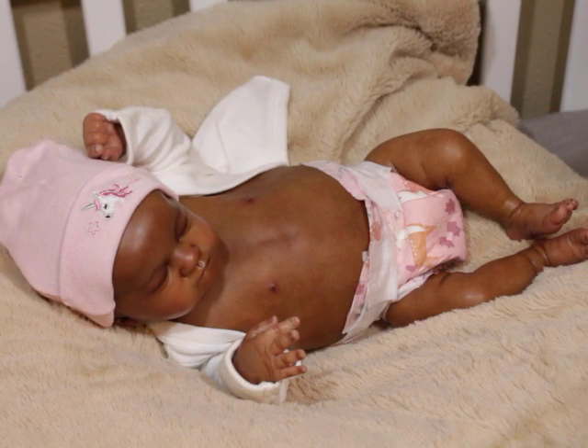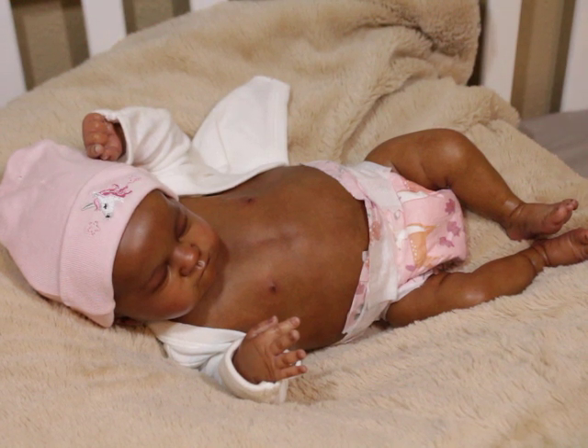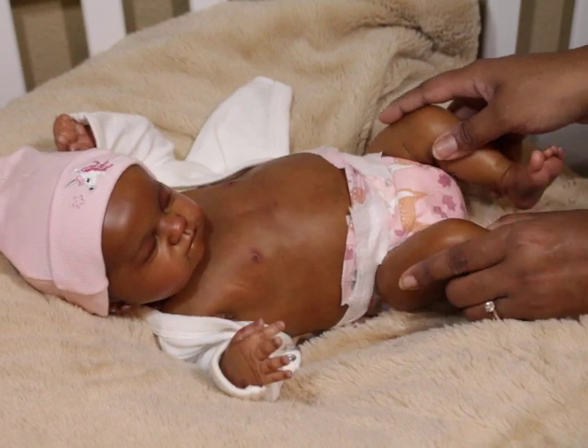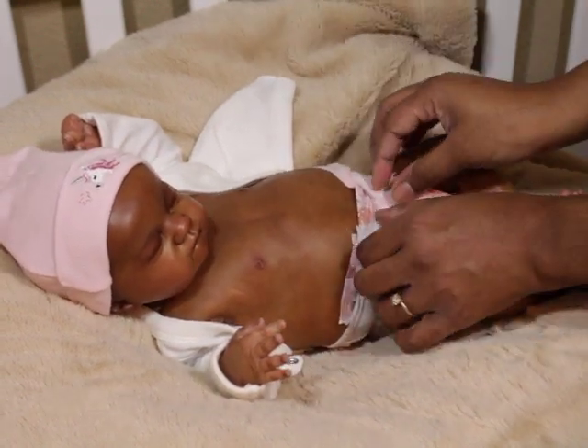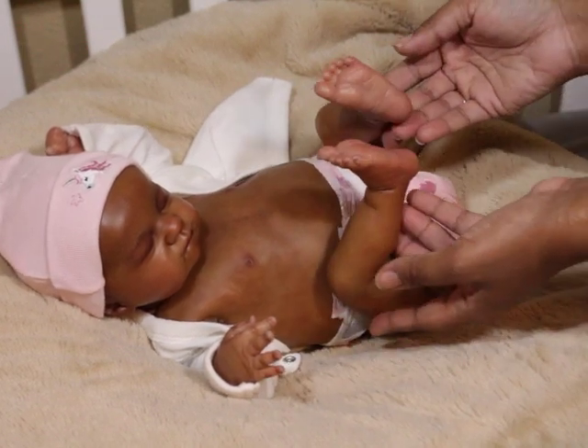She doesn't have her eyelashes yet — when I send them off to be rooted I don't root the eyelashes myself, I let the rooter do it. If I keep them as a bald baby I root the eyelashes myself. I've actually learned to do eyelashes even a little better now.